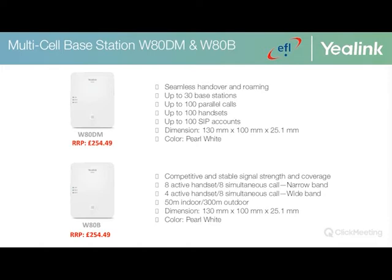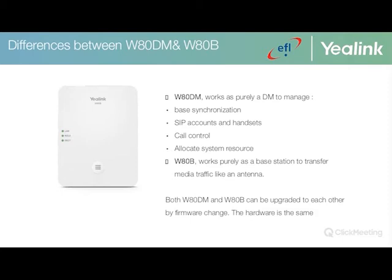The key differences between the W80DM and W80B: the W80DM, standing for DECT manager, works purely as a DECT manager to manage base synchronization, SIP accounts, handsets, call control, and system resource allocation. The W80B's main purpose is to work purely as a base station to transfer media traffic, like an antenna. Both the W80DM and W80B can be upgraded to each other via firmware change, as the hardware is effectively the same.